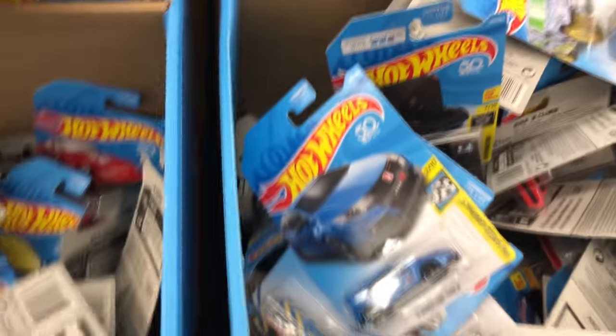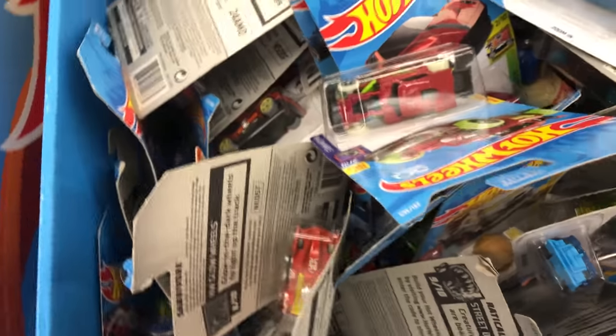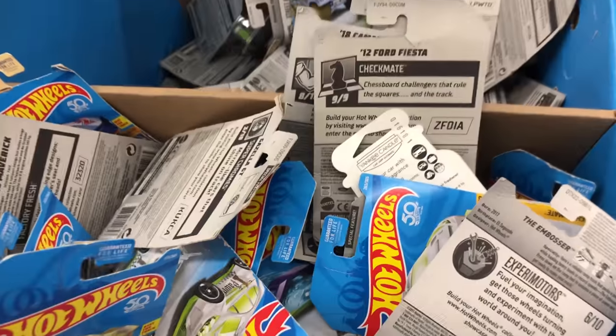That Ultimate Bone Shaker was right on top. There's a GoPro car. Let's see what else we can find in here. There's some of the 50th anniversary cars — I'm going to look through and see if I can find any more. I can't even concentrate right now. I cannot believe I found the Ultimate Bone Shaker in a store. I've never found a Supercharger Hunt or Ultimate before in store, so this is a first, definitely.